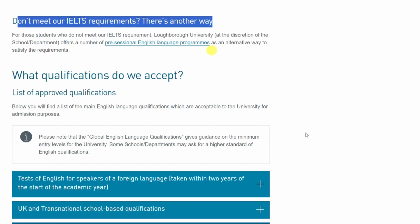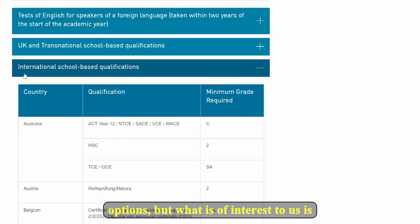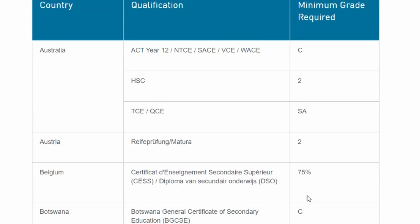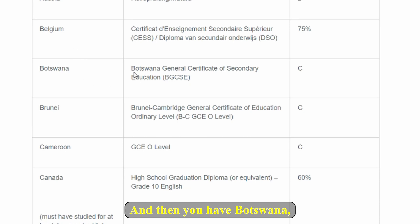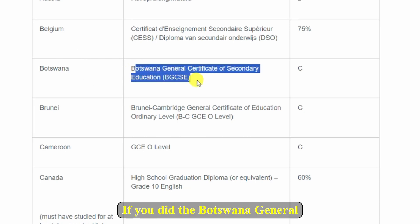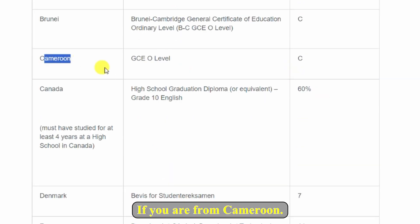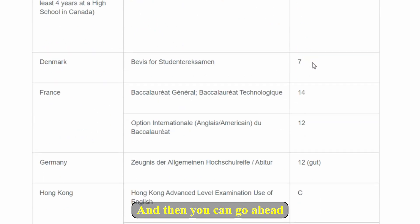There is another way. If you go down you will find other options, and what is of interest to us is 'international school-based qualifications.' Here you will find a list by country, qualification, and minimum grade. For Australia they have it listed, Austria as well, and then you have Botswana — if you did the Botswana General Certificate of Secondary Education you should have at least a C grade. If you are from Cameroon, you should have at least GCE Ordinary Level C grade.